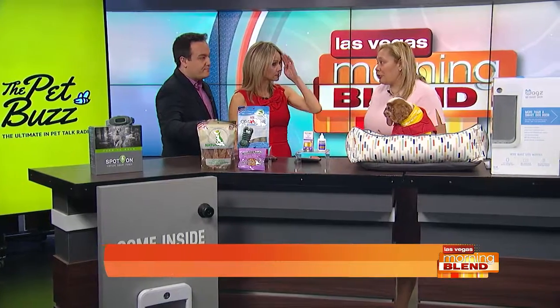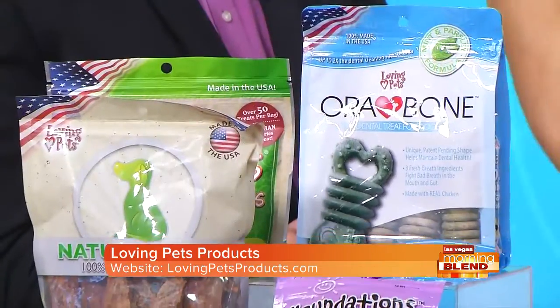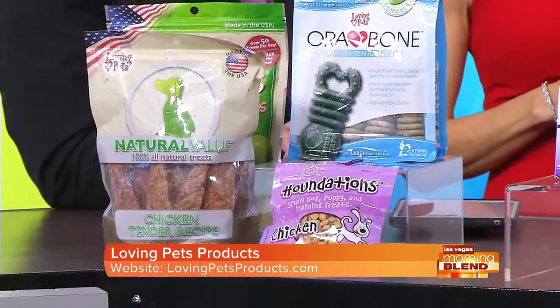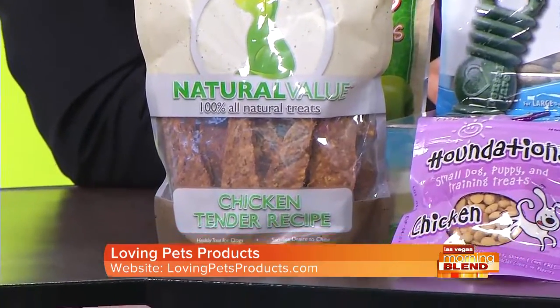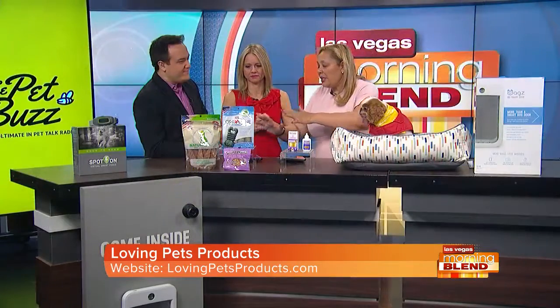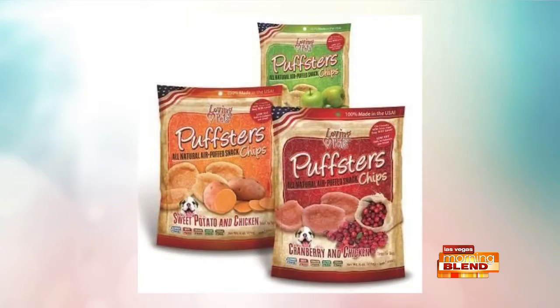Everyone likes to treat their dog. Studies have shown six to eight times a day. But all these dogs in America, they're like the people — they're overweight. So I brought in the Loving Pets selection of treats — made in the USA, all natural, great quality proteins. Whether you're doing trick training or just hanging out on the couch watching TV, you don't want to give too many. What I like about these is they're low in calories.